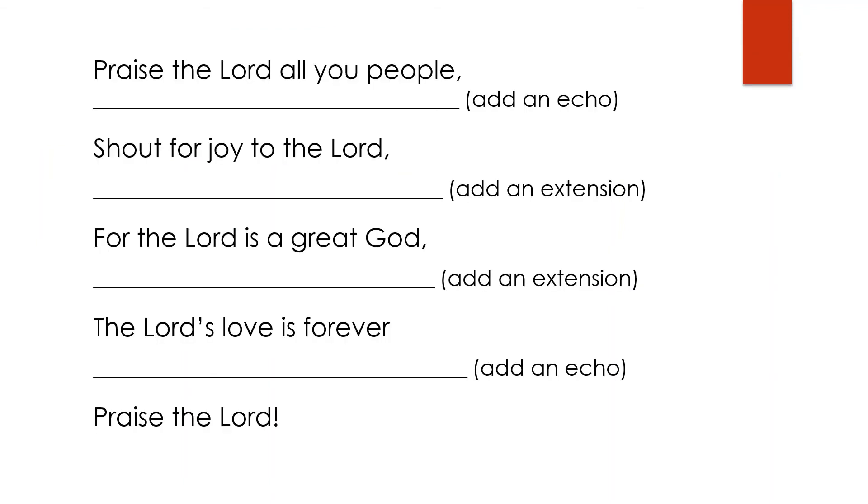Now that you have learned a little bit about biblical poetry, it's time to give it a try and write a psalm. I've provided on the screen the first half of each line of a psalm. Your job is to write the second half by echoing the first line or extending it — and I've given you directions to do that. If you need some inspiration, try reading through a few psalms for ideas. Pause the video now so that you can write your psalm, and when you come to your next small group meeting, bring your finished psalm so that we can read them and share them together.